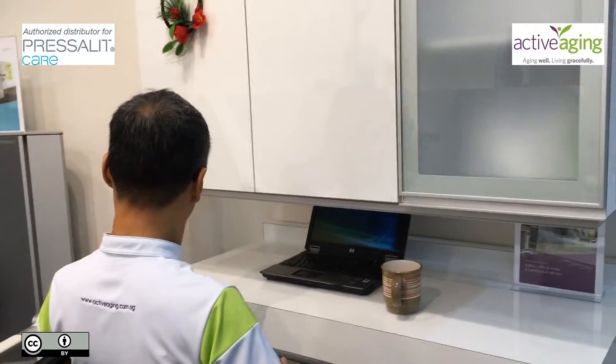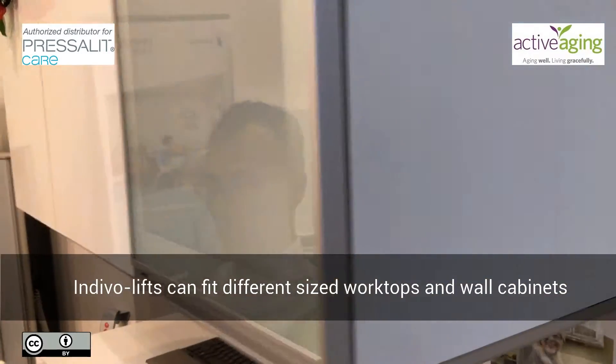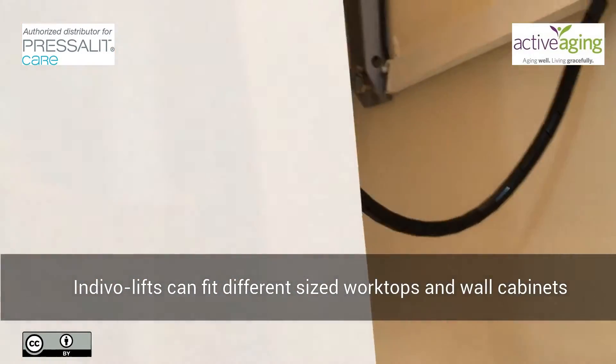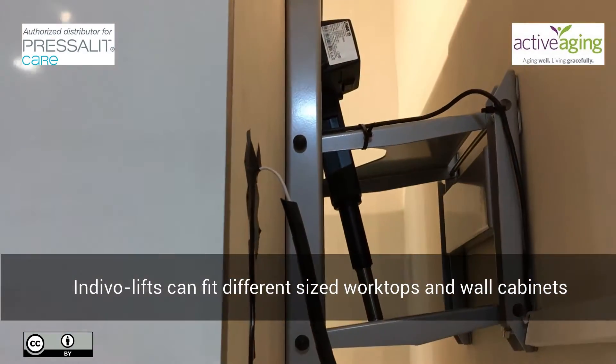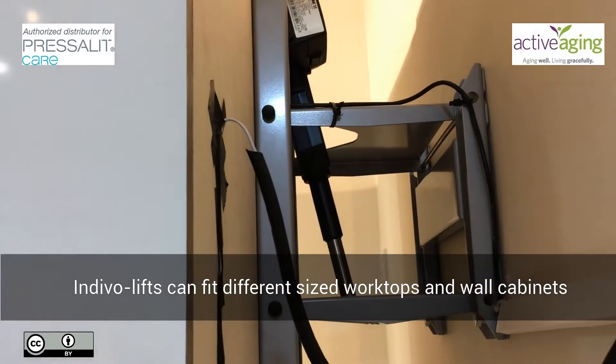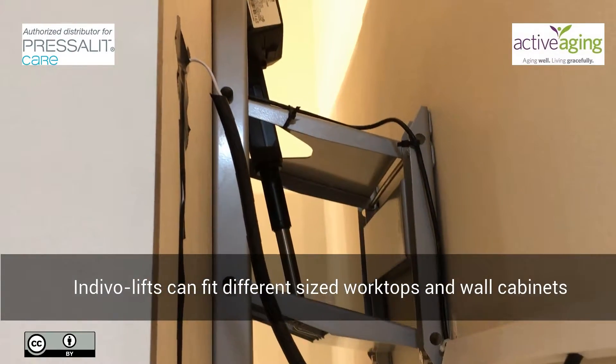The key feature behind Indivo lifts is the lift itself, which is installed onto any flat concrete wall by way of industrial strength bolts.